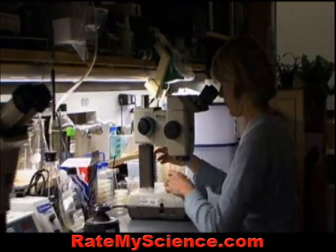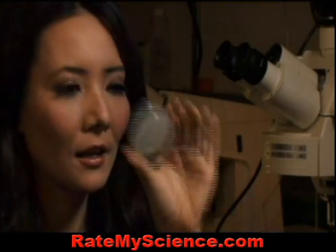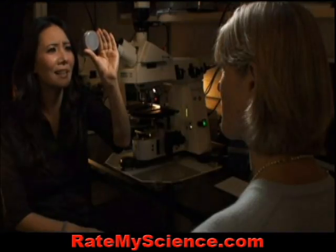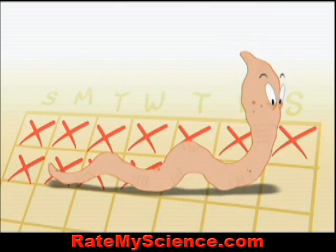Cynthia Kenyon thinks she may have found one of the keys to a long life in a tiny, nearly microscopic worm called C. elegans. So how can we learn anything about human aging from these tiny little worms? The basic processes of life are very similar at the molecular level. The good thing about these little guys is that they get old and die in just a little over two weeks.